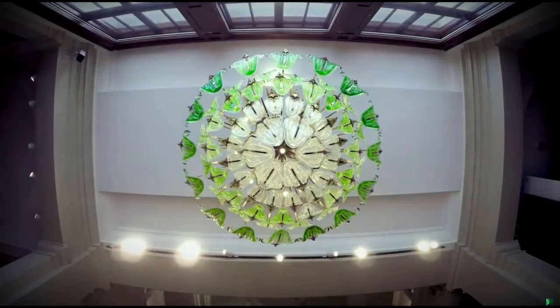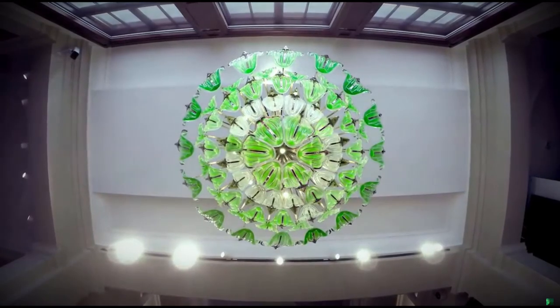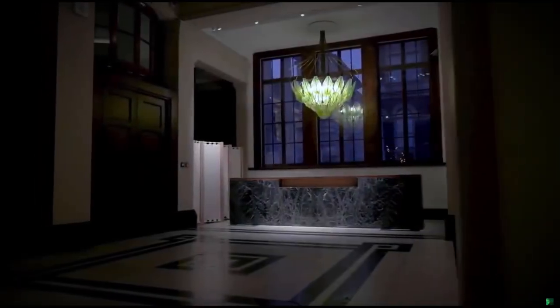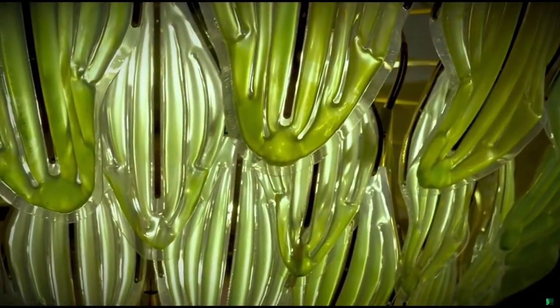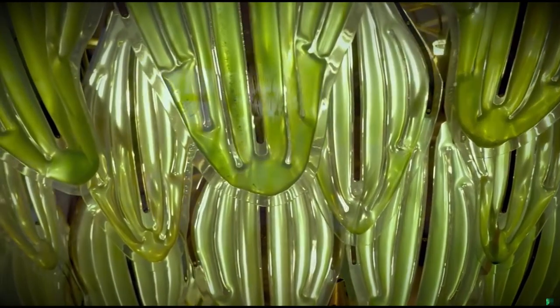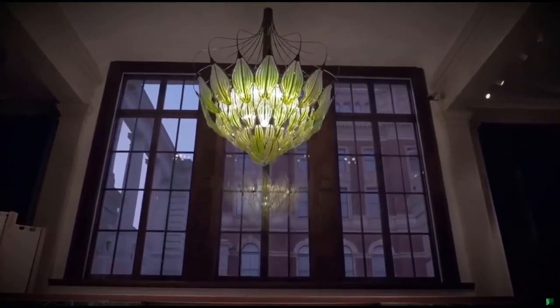It's a lighting piece that can purify the air indoors by absorbing carbon dioxide and exhaling oxygen into the room. Every little detail is there because there is a reason — that little brass piece is there because it needs to hold the structure, and the structure holds the leaves but also brings the water and the media around.